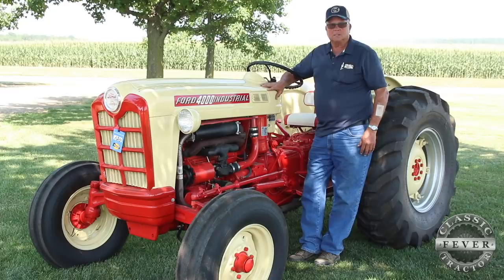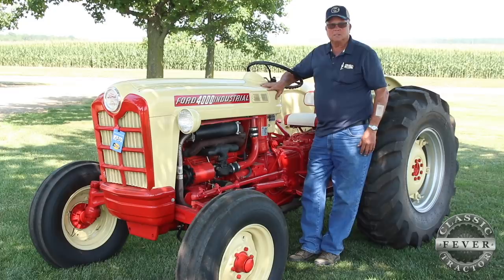I was driving it by the time I was five, six years old on a regular basis. He rented more land and more land, and we farmed about 300 acres with three eight-ends at one time. Yet today we use New Holland.